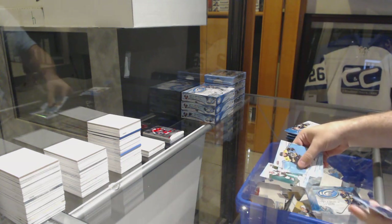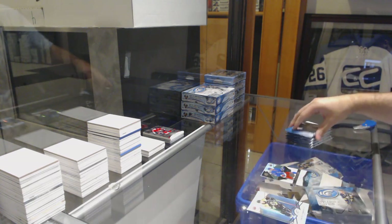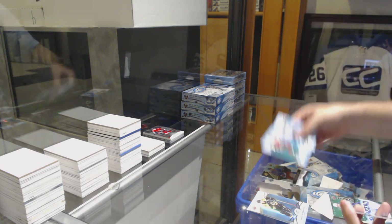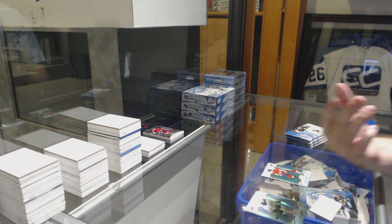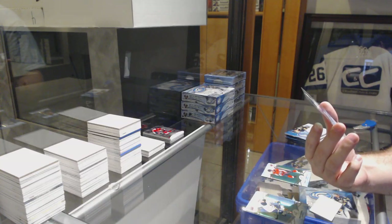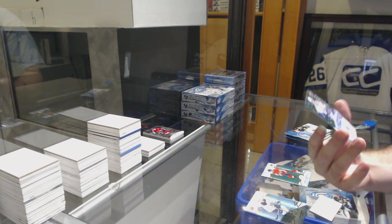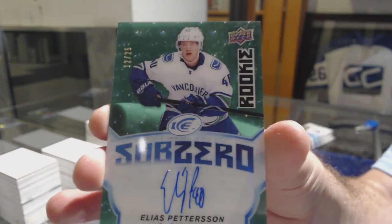Green of Clayton Keller for the Coyotes. $12.99 for the Rangers — Tim Gettinger. Kuznetsov for the Capitals, green. And we've got number 225, Sub-Zero green rookie autograph for the Vancouver Canucks — Elias Pettersson!